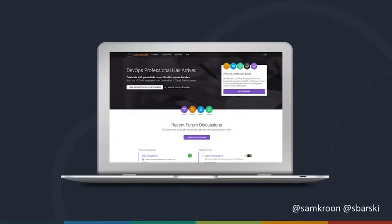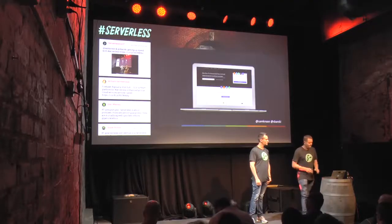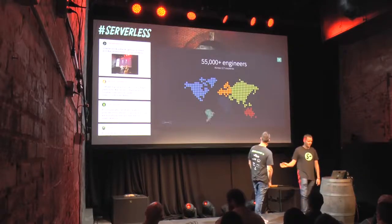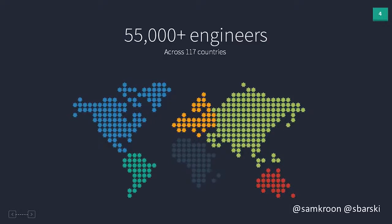After a while we got together and decided to build our own online training platform, because we think learning is inherently a social thing. We had a vision to build the online training resource for AWS and build the biggest AWS community in the world. In the last nine months since we launched, we've scaled out to 55,000 engineers globally across 117 countries. At any given time, there are thousands of people using our platform simultaneously.